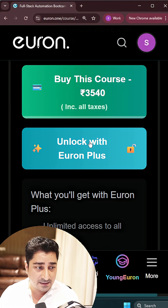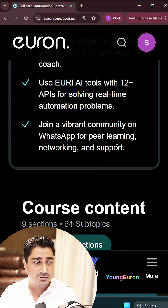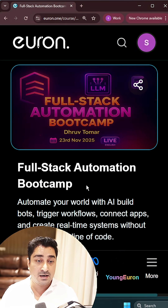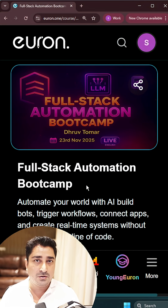I have already attached a link inside the description so you can go and check this out — the entire syllabus. We are going to do a lot inside this particular course in terms of doing real real-time automation.